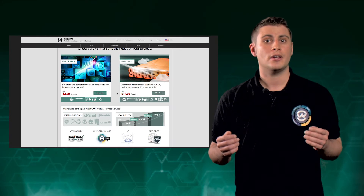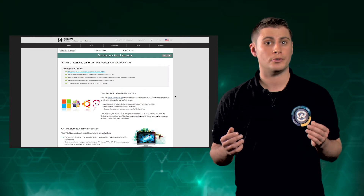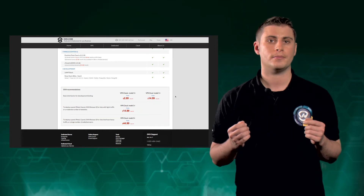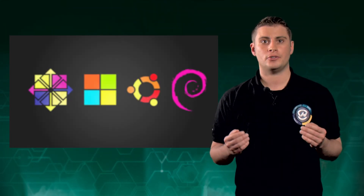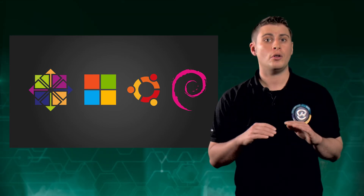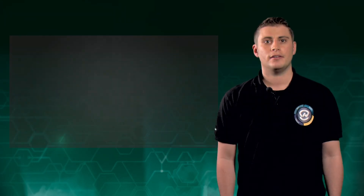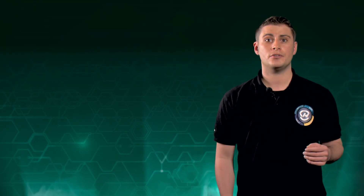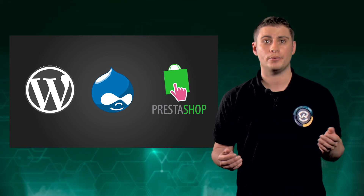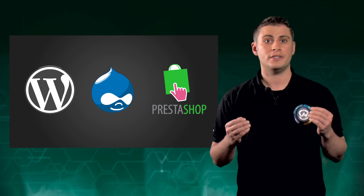For the last few months, we've been delivering our virtual servers with a selection of exclusive distributions, so you get a comprehensive, optimized, and ready-to-use environment. We offer four types of distributions. Firstly, we provide basic versions of Linux on all our VPS and Windows exclusively on VPS Cloud. Then we offer pre-installed distributions of the most popular applications, such as WordPress, Drupal, and PrestaShop, so it's even easier for you to deploy content management systems and business applications.